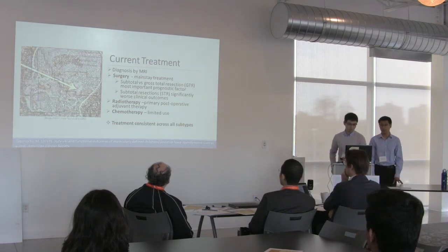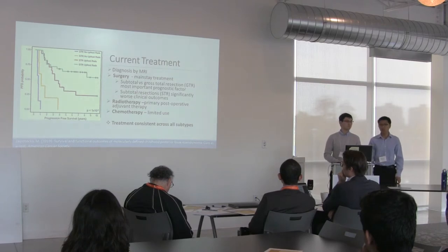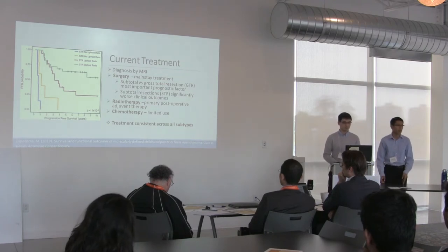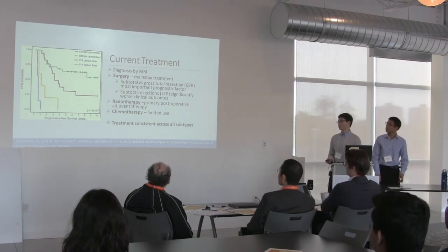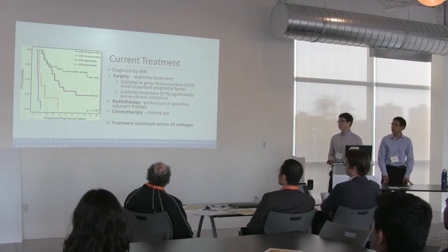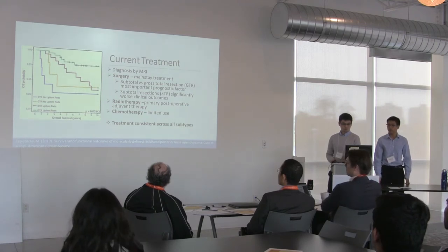The current treatment for ependymomas is surgery, usually followed up by radiation therapy. Chemotherapy has limited use right now. The treatment is consistent across all subtypes: regardless of what kind of ependymoma you have, you want to resect as much tissue as possible and follow up with radiation. The graph shows four treatment categories — the green line represents total resection and the blue line partial resection, which is associated with far worse outcomes. A second graph showing overall survival follows the same general trend.